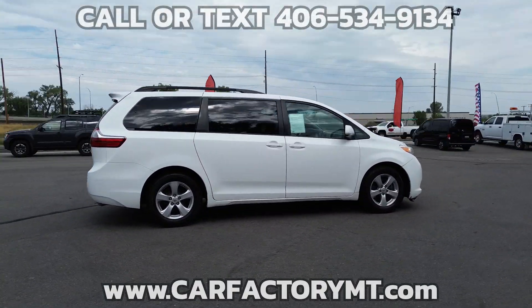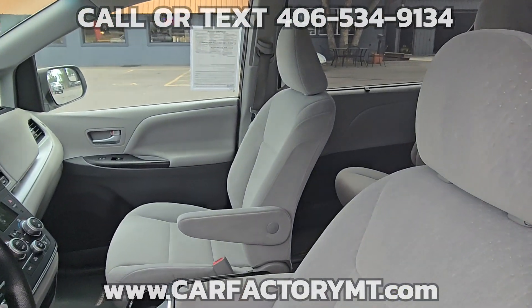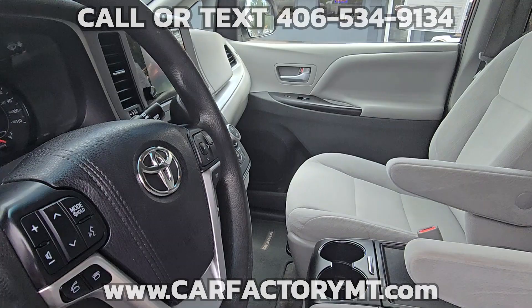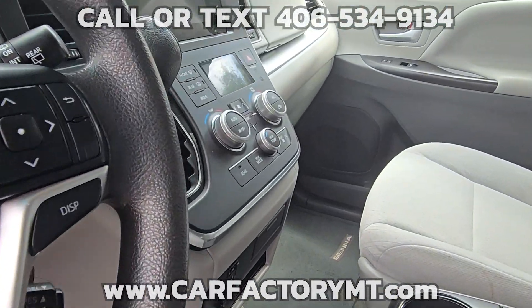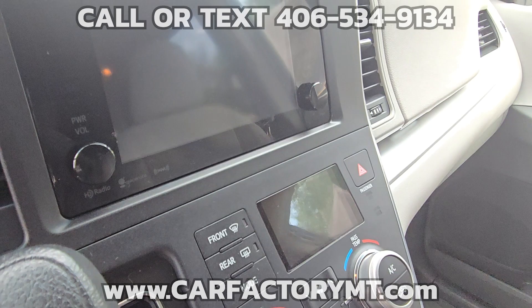The van includes an 8-airbag advanced airbag system featuring driver and front passenger seat-mounted side airbags, a driver knee airbag, front passenger seat airbag, and three row-side curtain airbags, along with the Star Safety System and keyless entry.